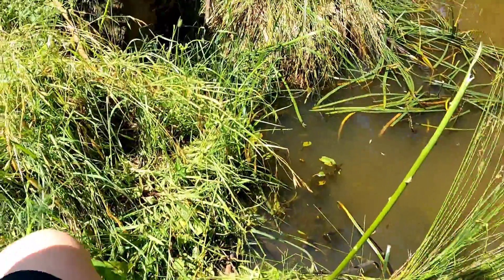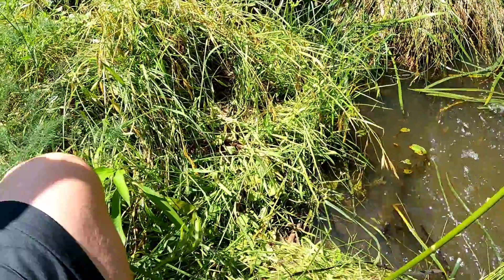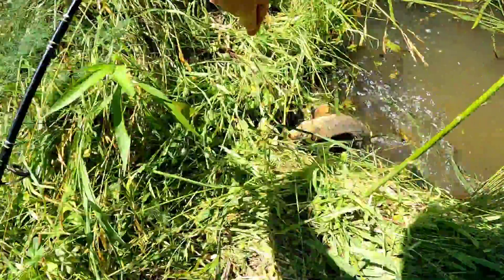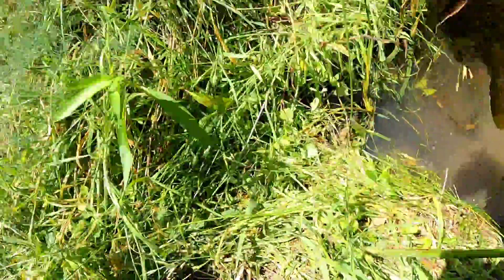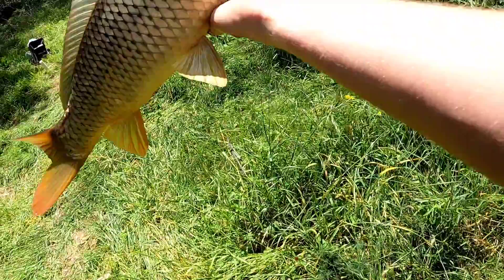Let's go ahead and get him out. Nice - another little mud marlin.